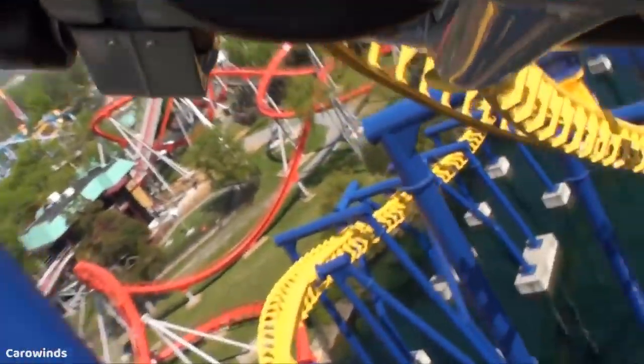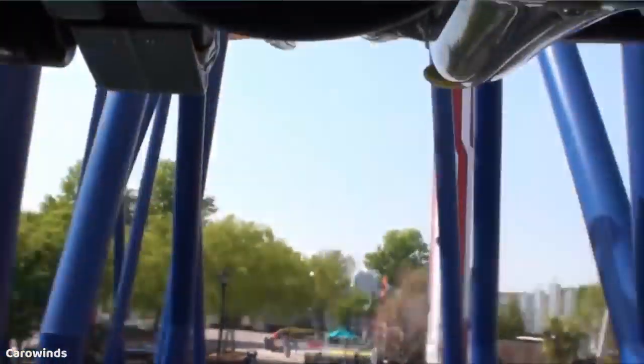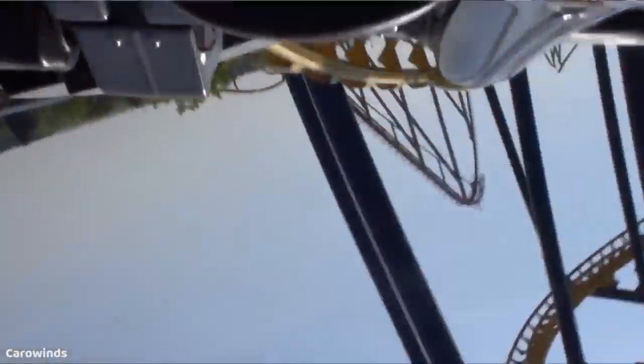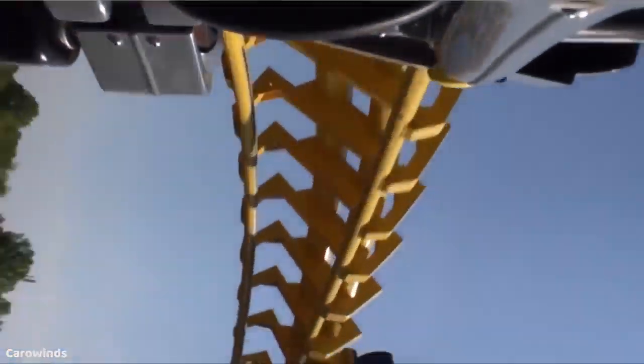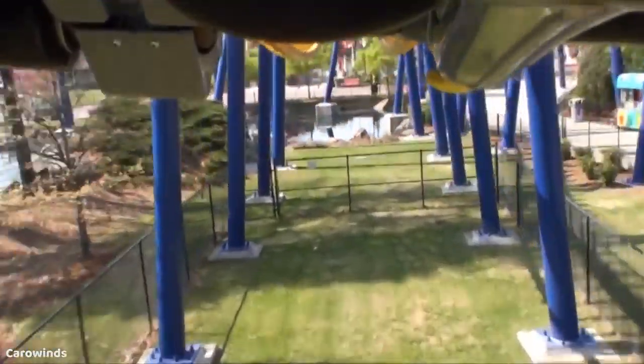Before getting into my actual list, I just have to give an honorable mention to one ride — or as I would rather refer to it, a dishonorable mention. This is Nighthawk at Carowinds. I felt I had to include this ride because it is so intense, but in my opinion that is not a good thing. I did not enjoy this ride, so therefore it is a dishonorable mention. It is a very intense ride, and I am aware that many people love it.